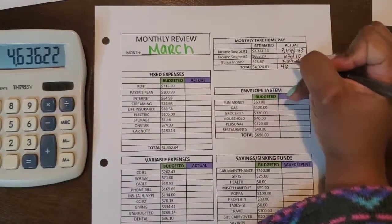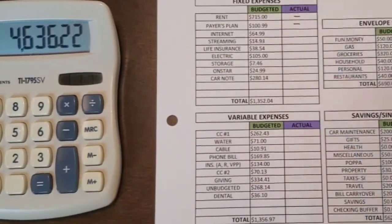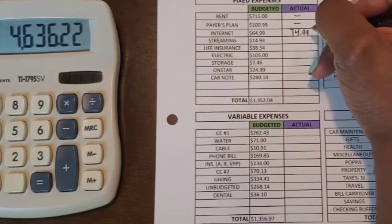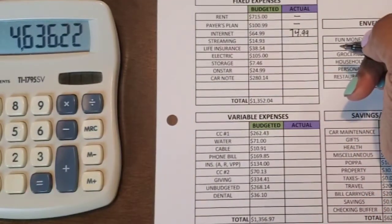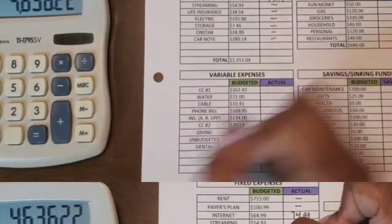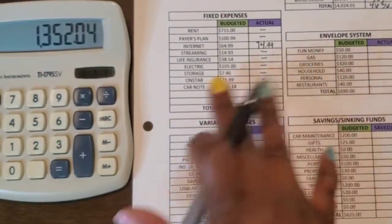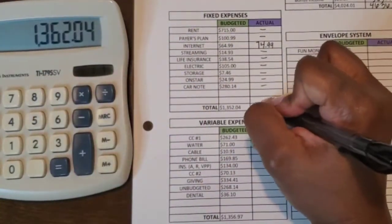If there were no changes to the fixed expenses I would simply carry them over rather than rewrite everything. There was a change to the internet — they wanted me to pay a higher rate. I did cancel the service but still had to pay that full month at $74.99. Streaming was the same, life insurance was the same. So I take the total of $1,352.04, minus the budgeted internet amount, then add the actual $74.99, giving us $1,362.04 for fixed expenses.